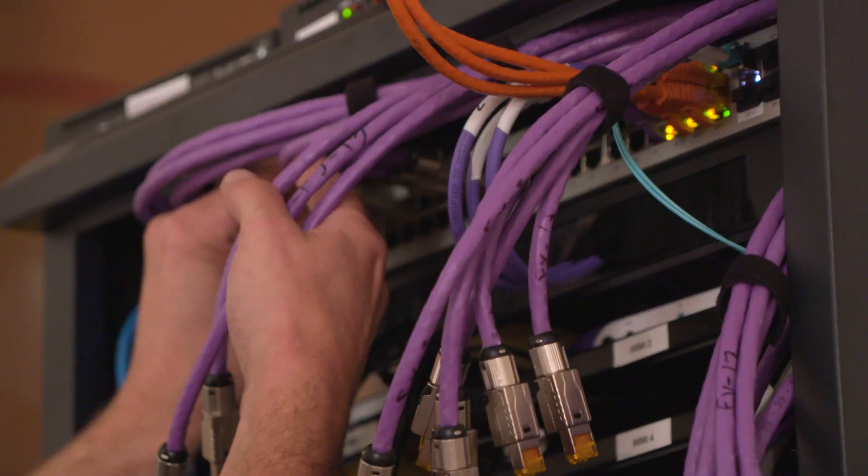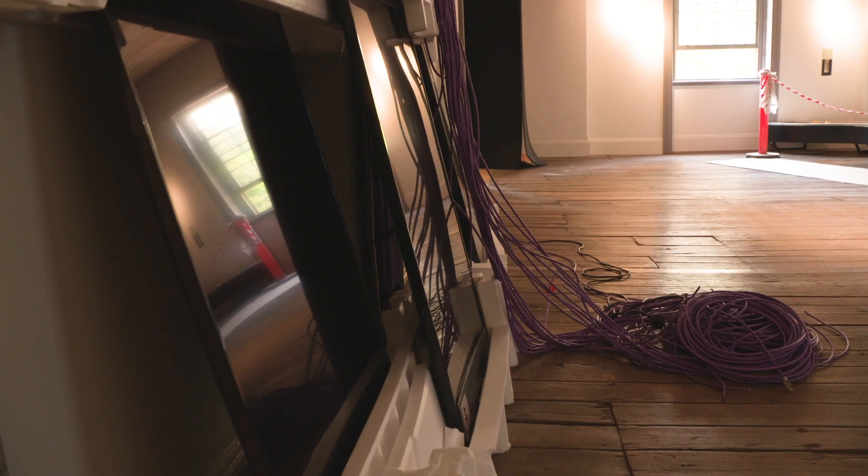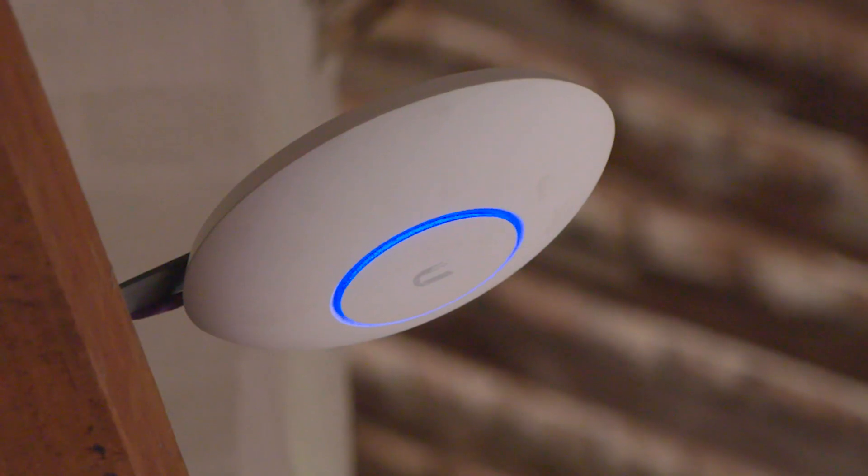There's about 16 kilometres of cat six cable here and another six kilometres of power cabling. There are 150 odd Bluetooth access points and another 40 wireless access points.